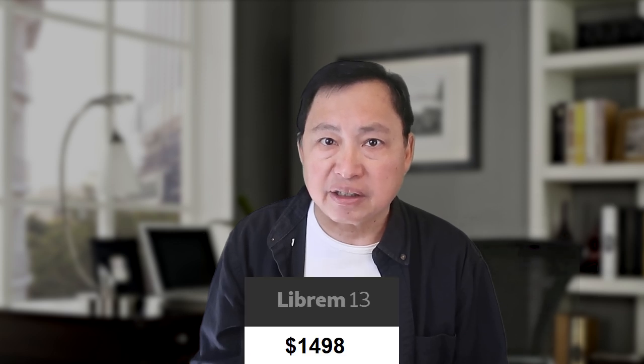All three of these are actually very similar in feel, performance and specs. Price-wise, the Librem 13 is around $1,498, the Star Laptop at $819 and the System76 Galago at $1,197. There's a huge gap in price between the Star Laptop Mark III where the Librem 13 is 82% more expensive and the System76 Galago being 46% more expensive. Is it worth it?